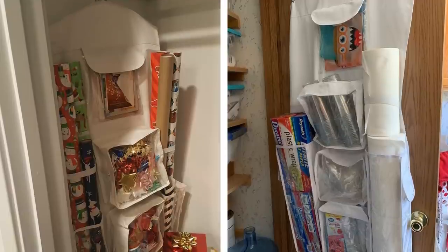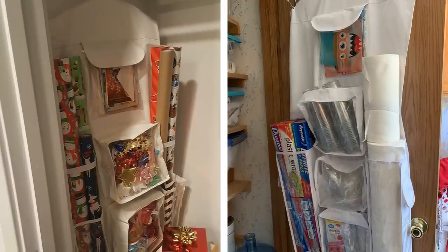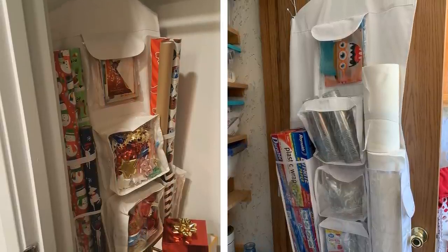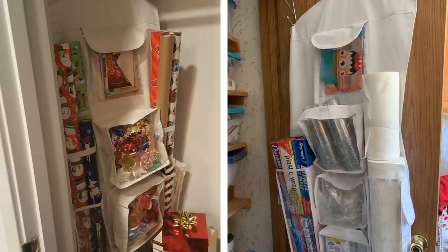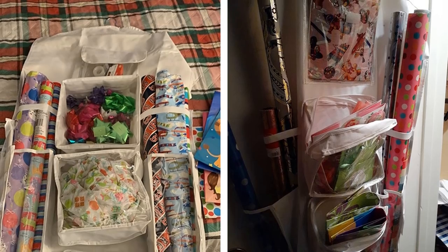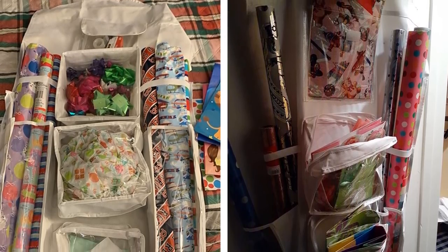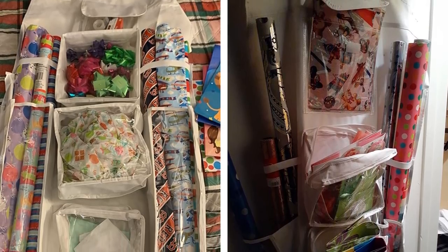7. A coat closet is a great place for an over-the-door organizer. An organizer like this can hold wrapping paper, tissue paper, greeting cards, and gift bags. It makes it easy to organize your supplies so that you can find what you need quickly without having to take everything out of the closet. It doesn't take up tons of space, so it's great for smaller spaces. It also lets you easily take an inventory of what you're running out of while still keeping everything neat and tidy.